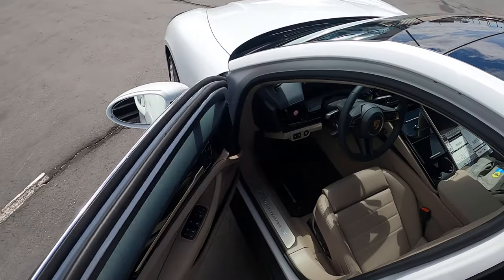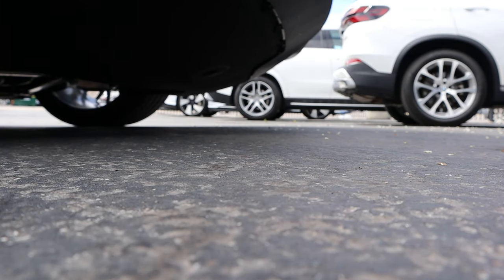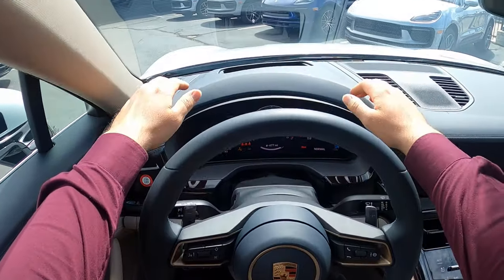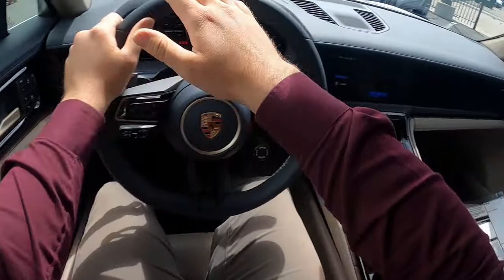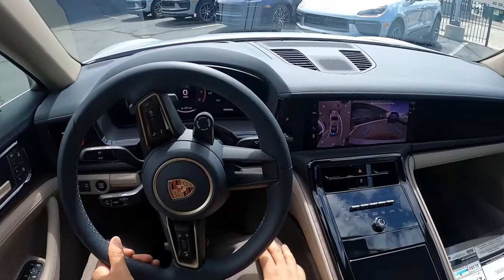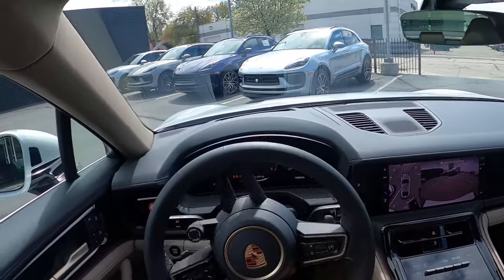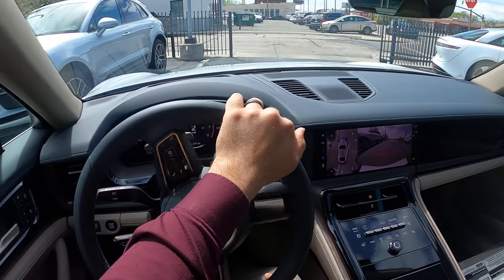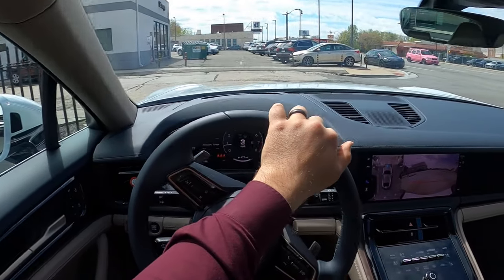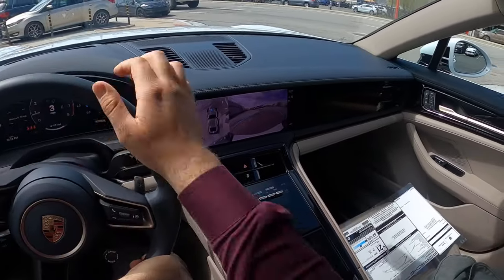Let's see how the new Panamera drives. Let's talk about visibility before we set off. Here is your visibility over the hood, and we've got the heads up display and both mirrors. Throughout the rest of the rear, it's pretty good for a vehicle that's kind of lower to the ground — it's got a sports car feel. Speaking of cool cars, they have an RS6 here — being a Porsche dealership, they get some really cool trade-ins.